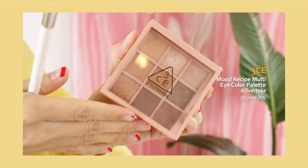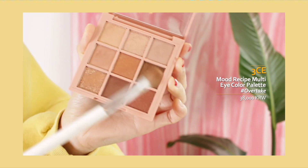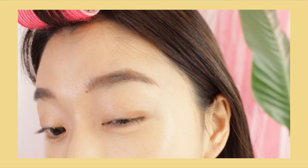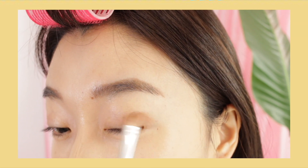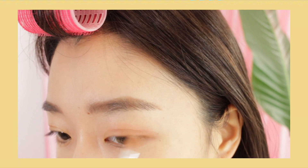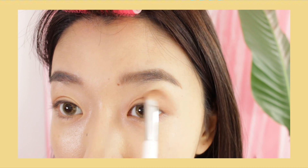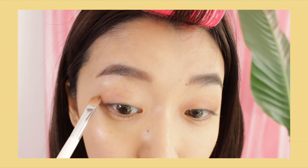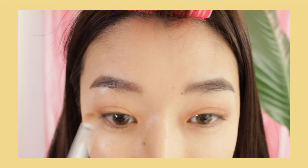Moving on to the eyes, I'm gonna take the 3CE Mood Recipe Multi Eye Color Palette in Color Overtake. I'm going to mix two colors together and apply them on the outer V of my eyes. I like to start my eye makeup with this because it makes my eyes look deeper and more defined. The combination of these two colors actually creates a little bit of an orange-tone brown which I've been really loving lately. It makes the eyes look bigger but isn't too overwhelming — it's right in the middle with a little hint of orange.